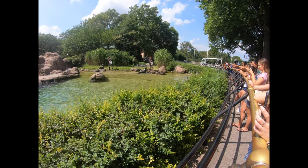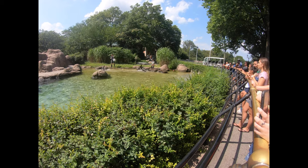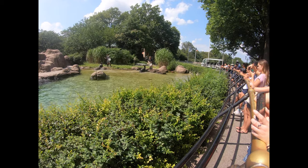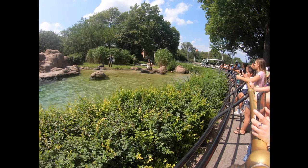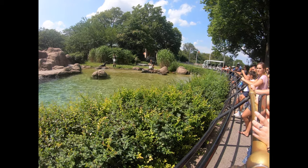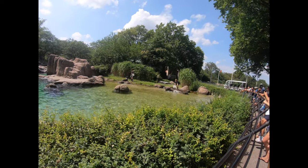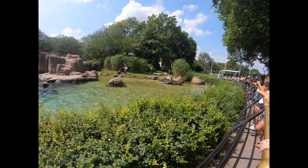Blubber is another important part of sea lion survival. This special layer of fat provides energy, buoyancy, and insulation. In the winter, they eat more and build up their blubber layer. In the summer, their appetite can decrease and they lose some extra blubber that is not needed in the warm summer months.